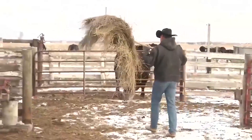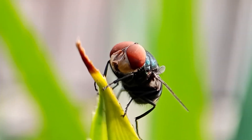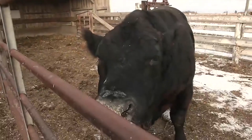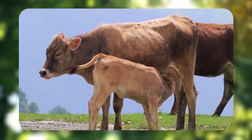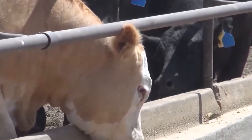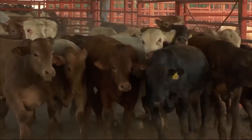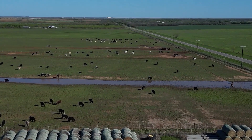For our hard-working Texas ranchers, an outbreak of screw worms could spell disaster — not just for their cattle, but for their livelihood. And that's why we're here today: to break down this threat and see if pauses on cattle imports can help keep this menace at bay. So saddle up and let's dive in.